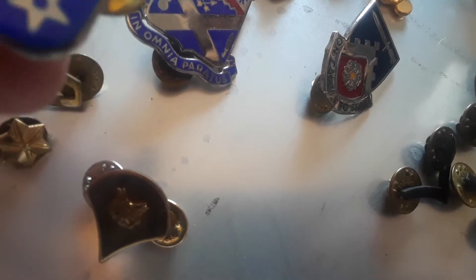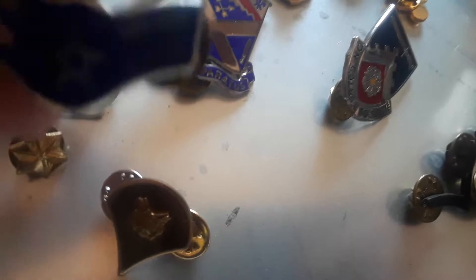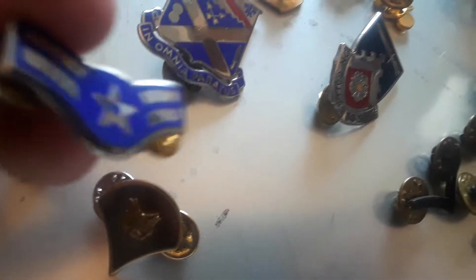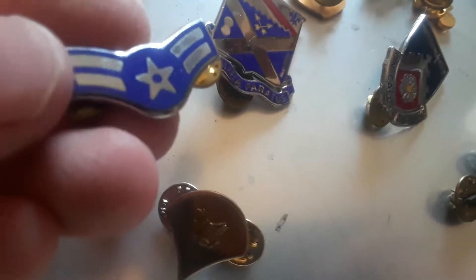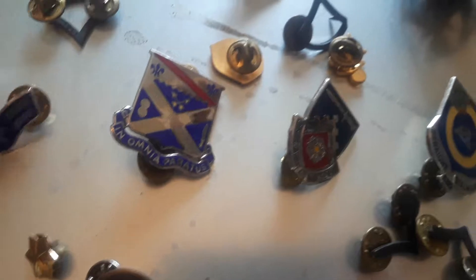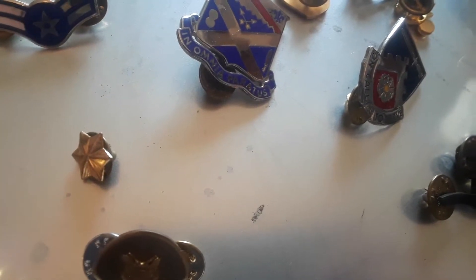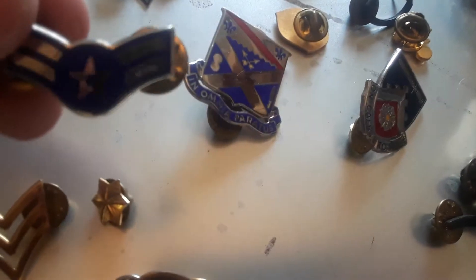The Air Force wanted to be weird and different, I guess. So instead of being standard like the Army, they decided their ranks would have a giant circle with a star in the middle on their patches and stuff. Where the Marines, Army, and Navy just have regular stripes, the Air Force has to be fancy and make their stuff look like wings.